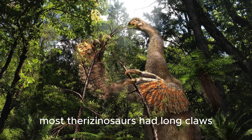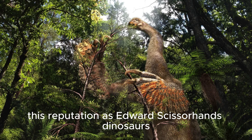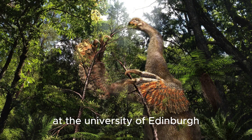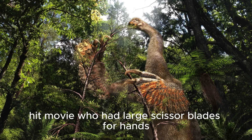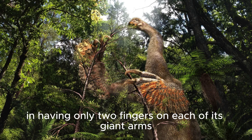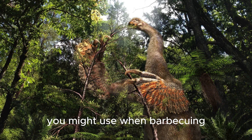"Most therizinosaurus had long claws to grab and manipulate plants, giving them this reputation as Edward Scissorhands dinosaurs," said Steve Broussat, a professor of paleontology at the University of Edinburgh, referring to the titular character in the 1990 hit movie who had large scissor blades for hands. "But this one is unique in having only two fingers on each of its giant arms, so they really do look like oversized tongs you might use when barbecuing."